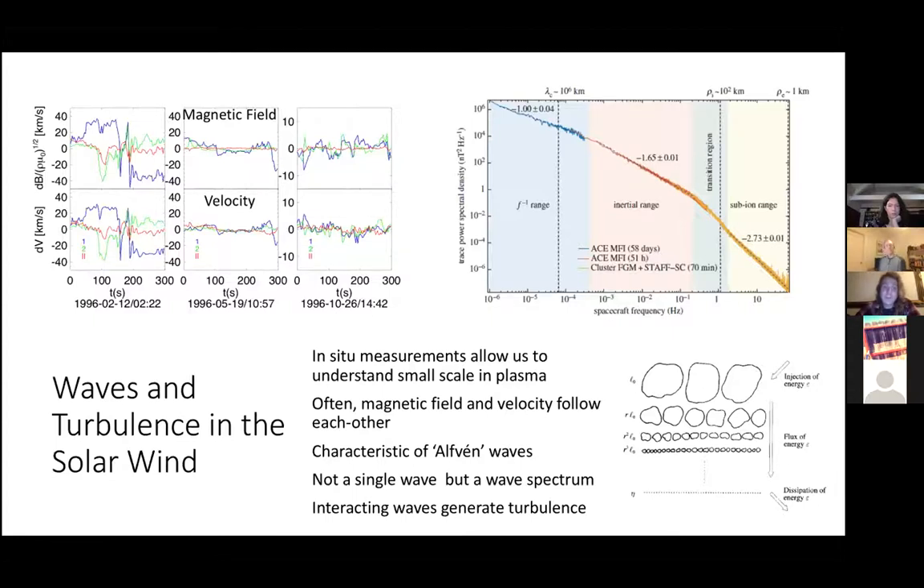In situ measurements really allow us to understand small scales of plasmas that you can't resolve with images. One thing you can see with these small-scale measurements is that often the velocity fields — the flow of the plasma — are basically exactly tied with the magnetic field. The top panel shows the magnetic field; the bottom panels show the velocity flow, and you can see they're basically exactly the same. This is characteristic of Alfvén waves — a particular type of wave that plasmas can support. In general, it's not a single Alfvén wave but some wave spectrum — a bunch of waves interacting together. This is basically what we call turbulence.